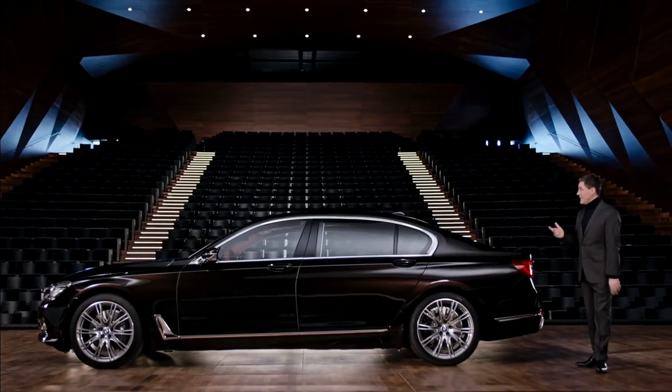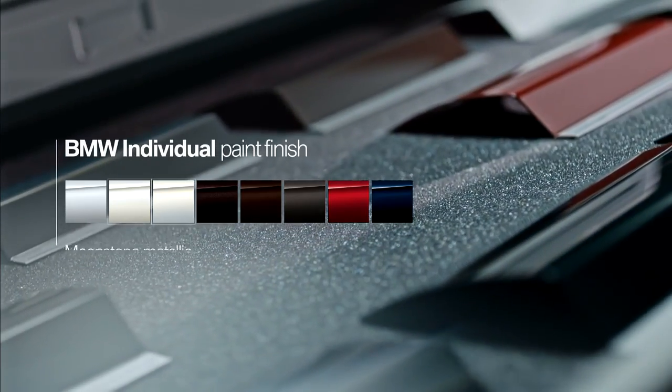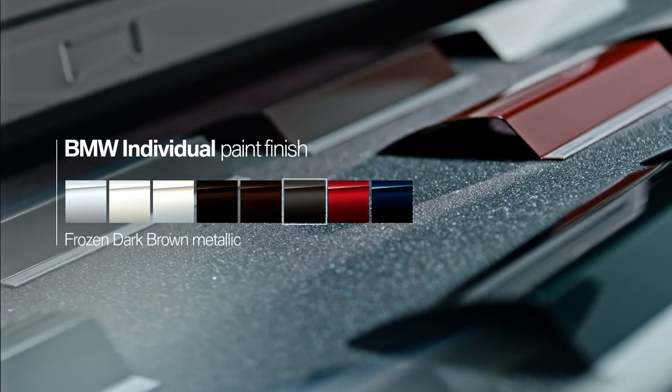An elegant character in every light, and of course the spotlight. BMW Individual lets you choose from eight exceptional paint finishes, from powerful pure metal silver to elegant azure black metallic.